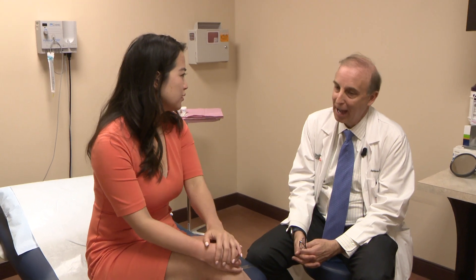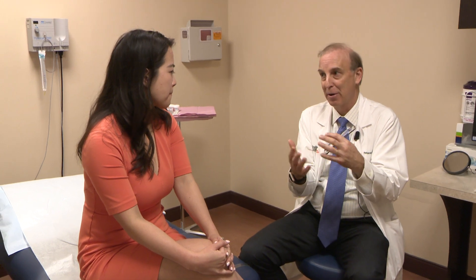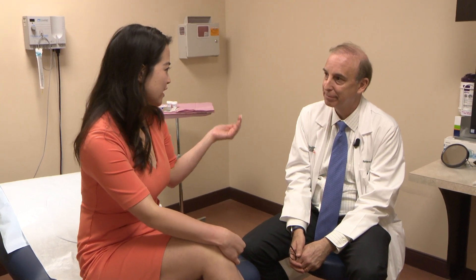I would probably call perioral dermatitis a skin disease, and I most comfortably group it with rosacea. However, it affects a slightly different population and the presentation is somewhat different. We put it in that category so we can think about treatment in a certain way, but it is a distinct entity — and it's something a lot of people don't know about until they're diagnosed with it.